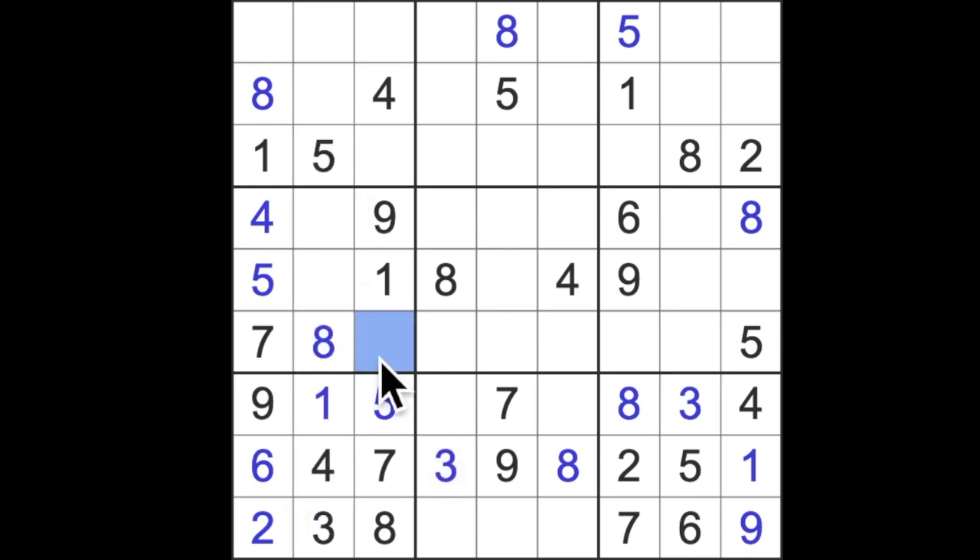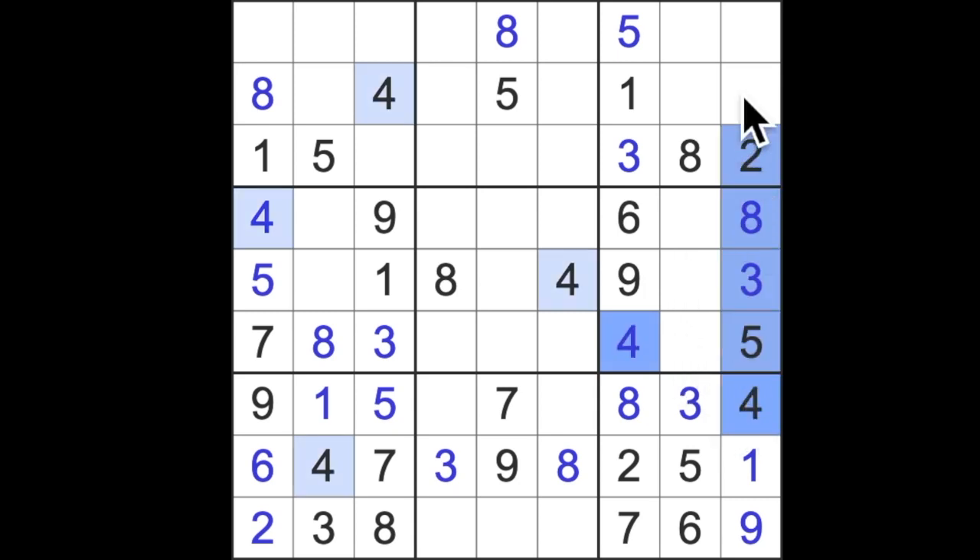Three blocking up here puts a three into that square. Three blocking across and up here puts three into that square. Three blocking up here puts a three there, and now there's just one number missing for this column which is four — we'll place that now. Four blocking up here and four across here — there goes the four. Going back to look for fives — can't get five. Let's look at sixes.